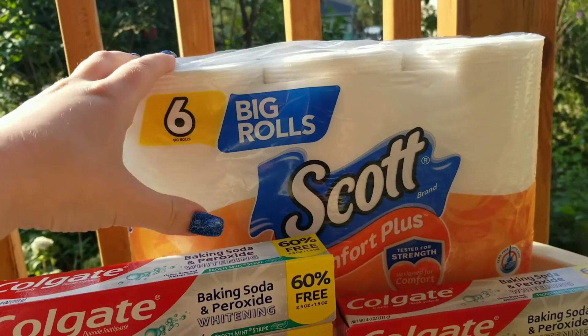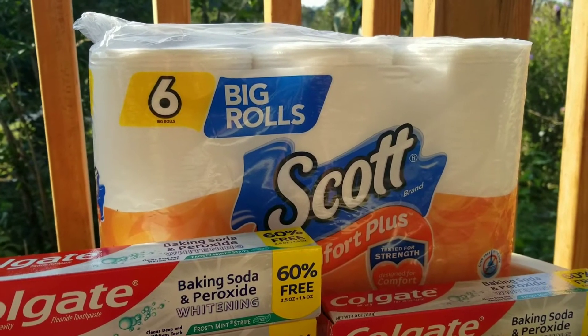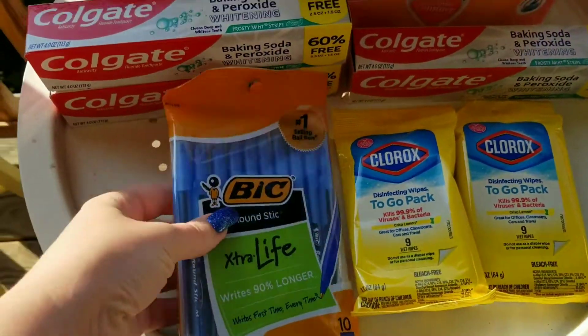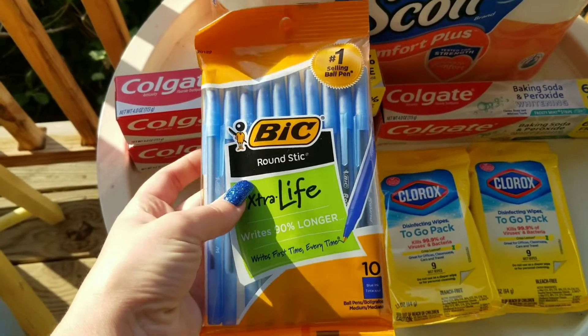Then this toilet paper is a six pack Scott. It's usually $3.00. There was a dollar off coupon, and then I was able to use the $2.00 overage to get that toilet paper for free. So the toilet paper and the toothpaste were free. Then we have some more Bic Pen coupons — these Bic Pens are a dollar, with a dollar off coupon making these a penny.